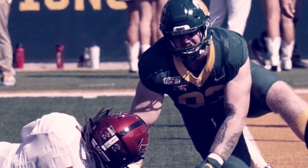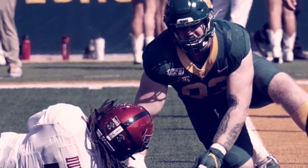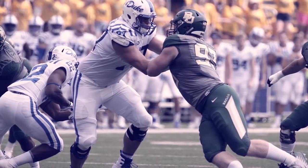Can tackle well when he uses good technique and mechanics, plus stays home and doesn't overrun the play. Also squared up, then he tackles good. Pad level is great — helps generate his power and plays with good leverage.